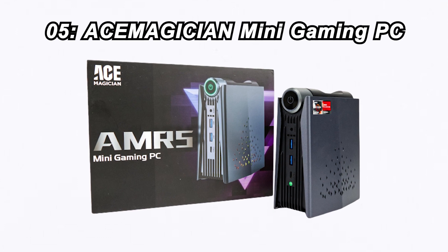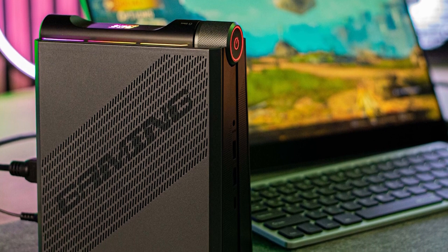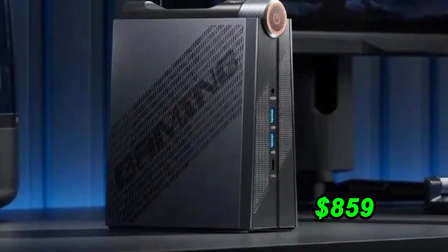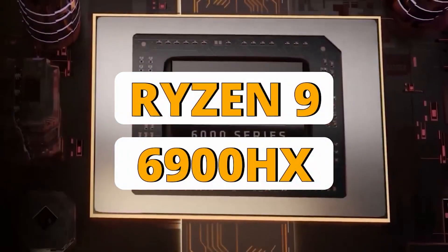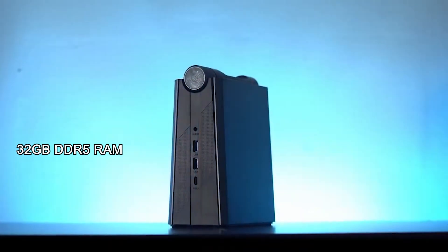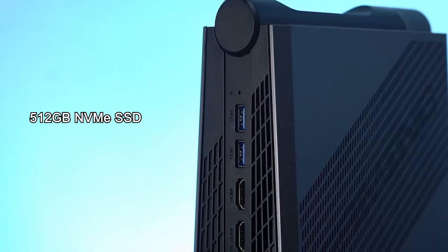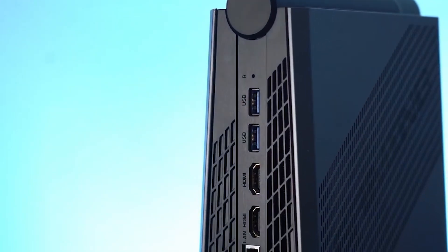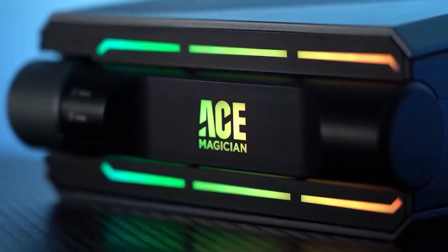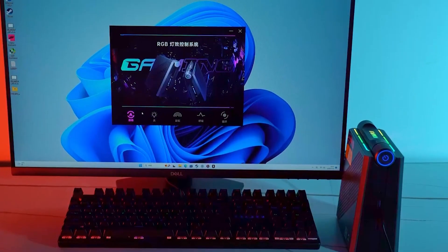Number 5: Ace Magician Mini Gaming PC. Taking the 5th spot is the Ace Magician Mini Gaming PC. For $859, you get a gaming powerhouse with a Ryzen 9 6900HX processor, 32GB of DDR5 RAM, and a lightning-fast 512GB NVMe SSD. With AMD Radeon 680M graphics, RGB lighting, Wi-Fi 6, Bluetooth 5.2, and 3 performance modes, it's a gaming marvel.